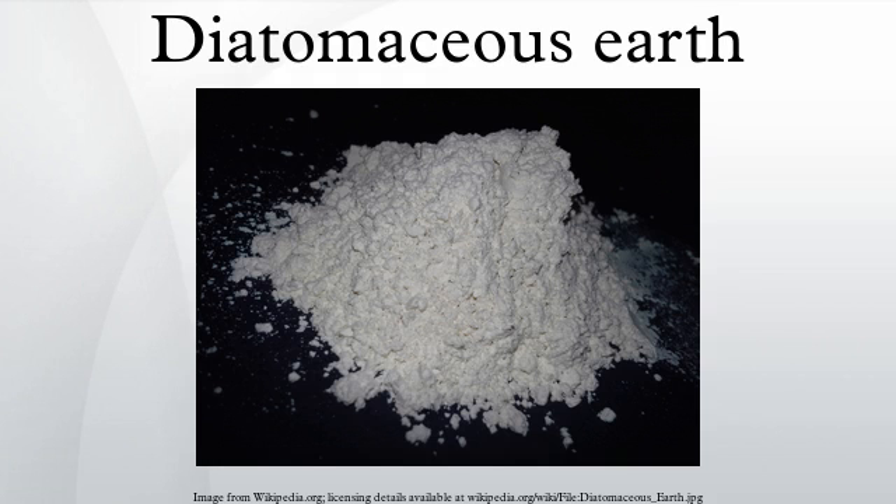Diatomaceous earth, also known as diatomite or kieselgur, is a naturally occurring soft siliceous sedimentary rock that is easily crumbled into a fine white to off-white powder. It has a particle size ranging from less than 3 micrometers to more than 1 millimeter, but typically 10 to 200 micrometers.